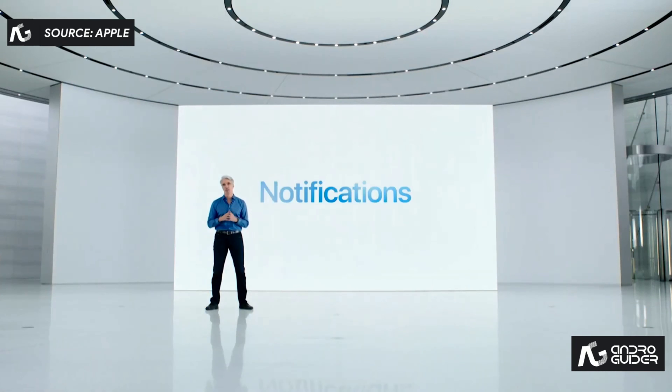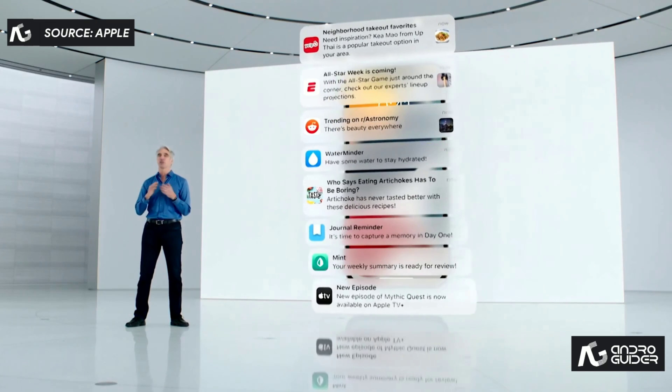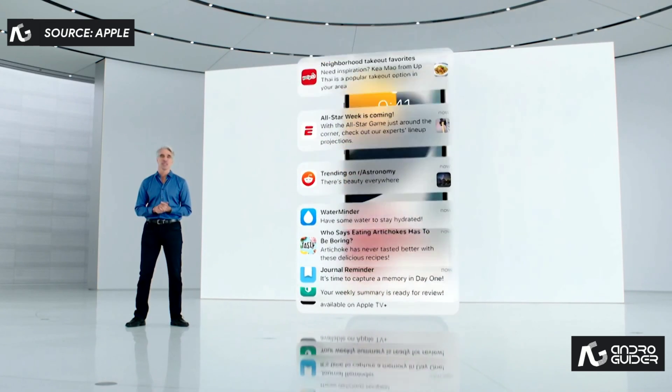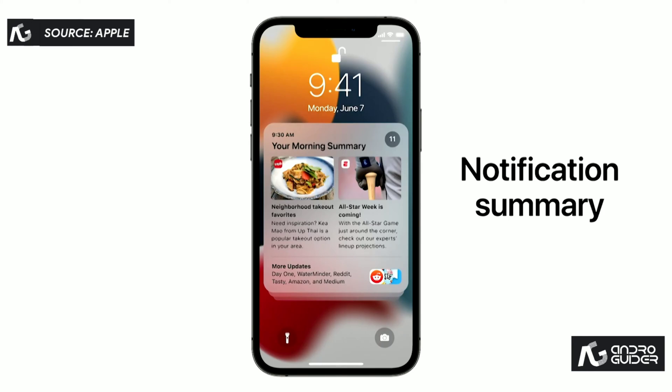And that starts with notifications. They have a fresh new look — contact photos for people and larger icons for apps, making them even easier to identify. To help you engage on your own time, we're introducing the Notifications Summary, a helpful collection of your notifications you can schedule to be delivered at any time you choose.